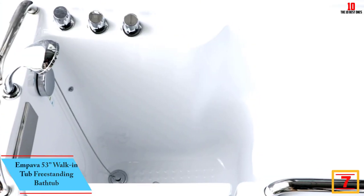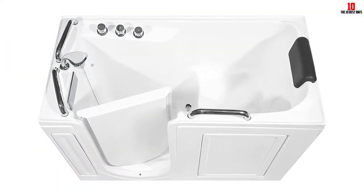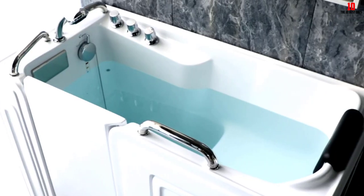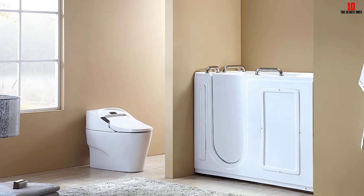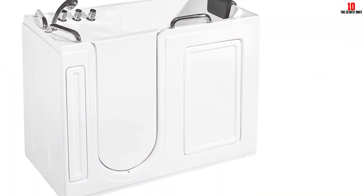At number 7, we have the Empava 53-inches Walk-in Tub Freestanding Bathtub. The Empava 53-inches Walk-in Tub has delivered an exceptional bathing experience. With an ultra-low step-in threshold of under 4 inches, getting in and out is easy and safe, eliminating any worry about water spillage or slips. Bathing feels like a spa-like retreat thanks to the 100% glossy white acrylic body. The ergonomic control knobs are intuitive and easy to operate, making this tub a fantastic choice for seniors or those with disabilities. The built-in handrail surrounding the bath and the extra grab bar inside provide a stable grip and added security.